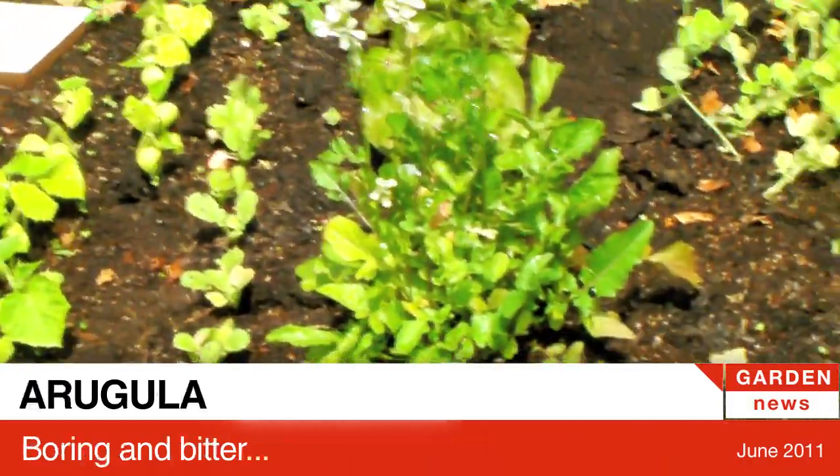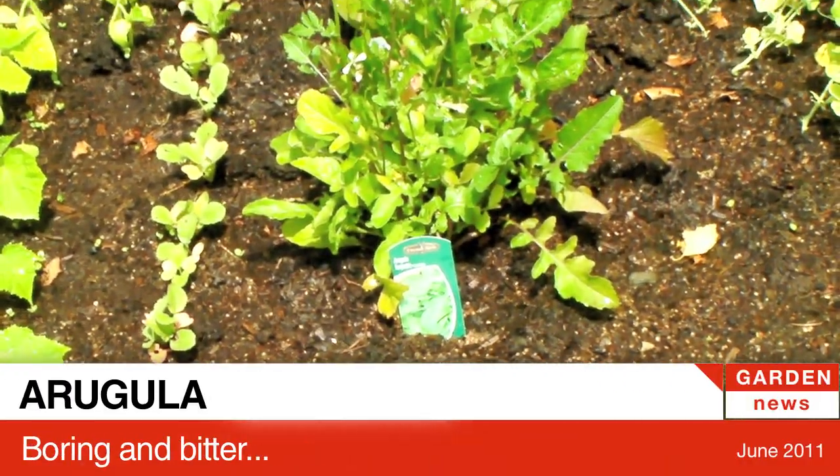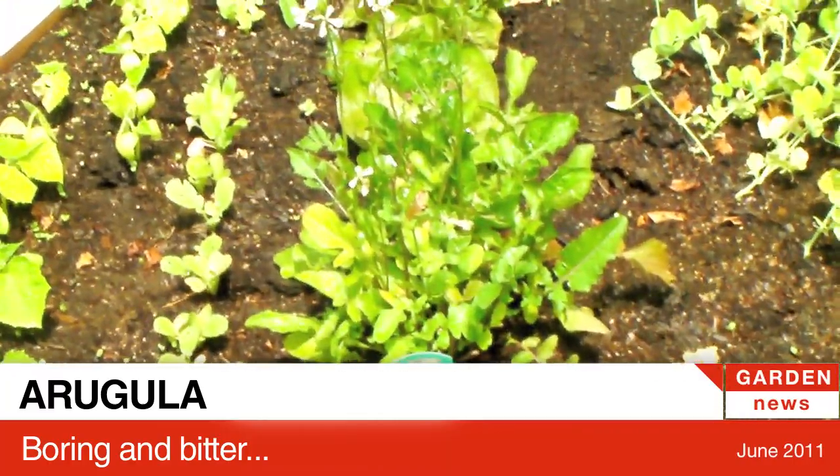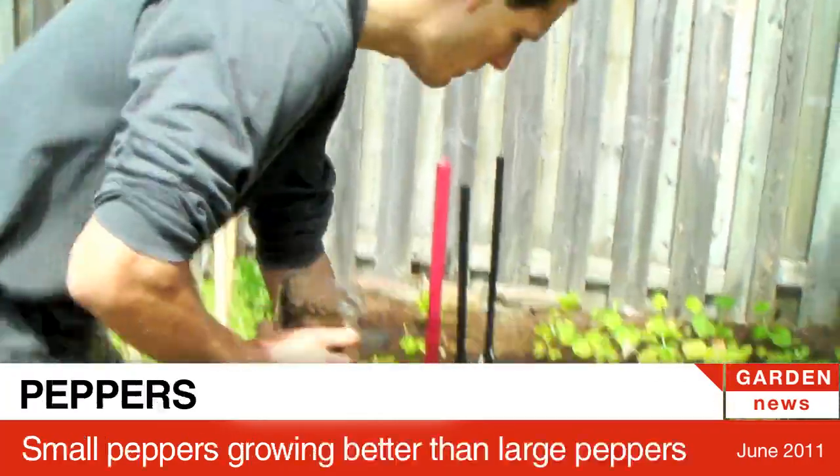Arugula now has big flowers on it — it's not very good. Like it's so bitter. So you can put a bit of it in salad, but I don't think we'll grow arugula again.